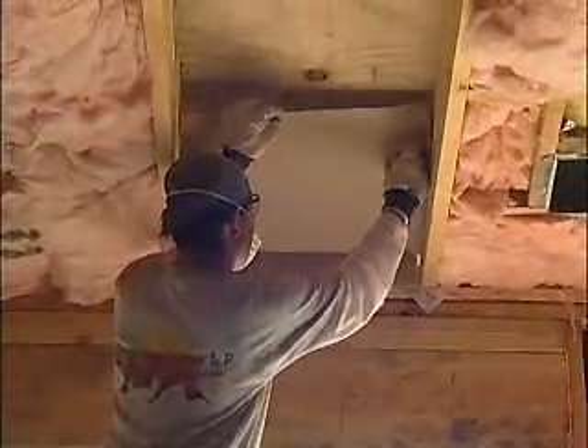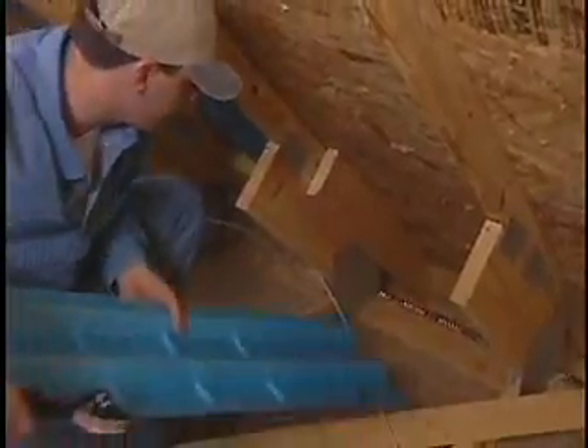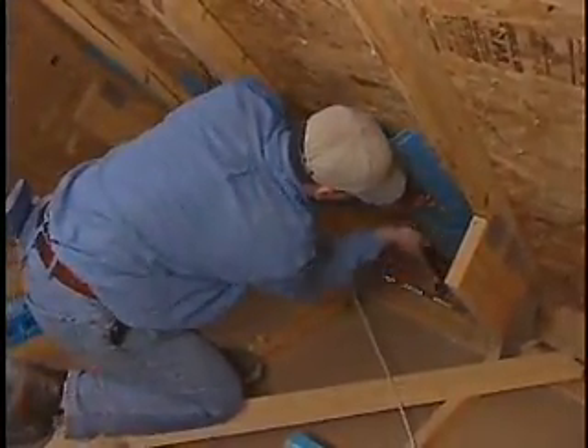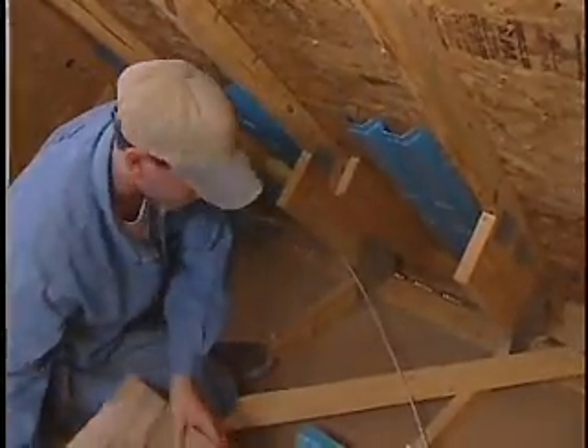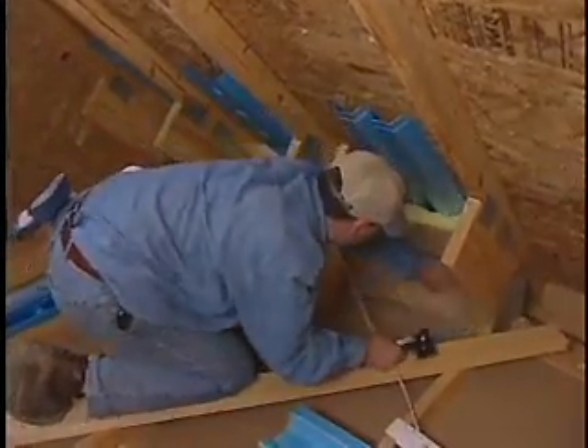What are your thoughts on baffles? Baffles are important — different climate zones require different amounts of ventilation. It's important that we install eave baffles wherever there are vents so that we ensure the insulation doesn't move over the top plate if it's loose fill or blown in, and that we allow for adequate ventilation of the attic and roof space.